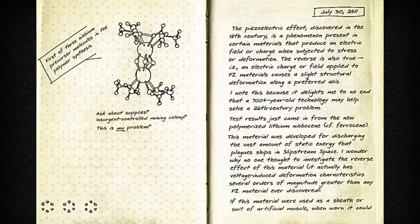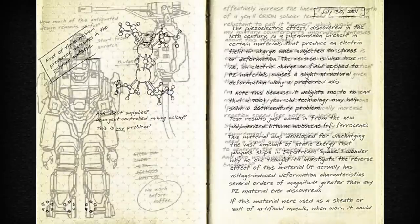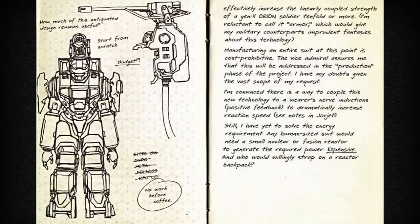It actually has voltage-induced deformation characteristics several orders of magnitude greater than any piezoelectric material ever discovered. If this material were used as a sheath or suit of artificial muscle, when worn, it could effectively increase the linearly coupled strength of a Gen 2 Orion soldier tenfold or more.